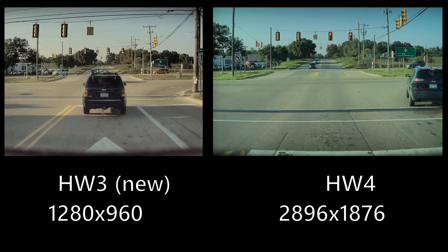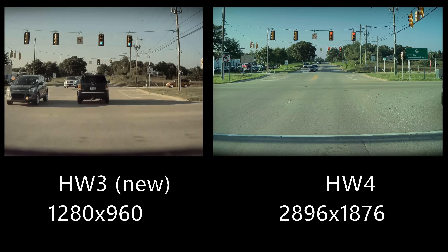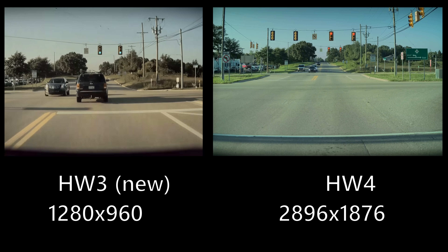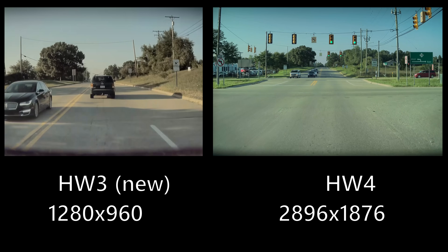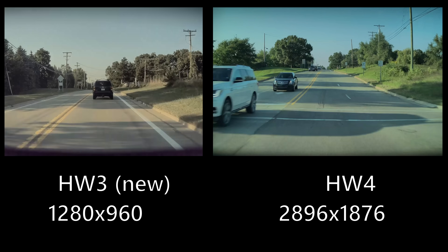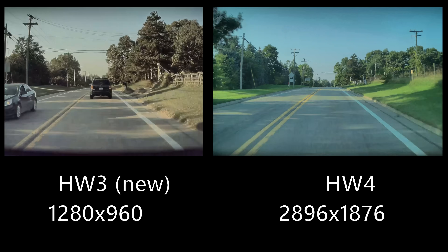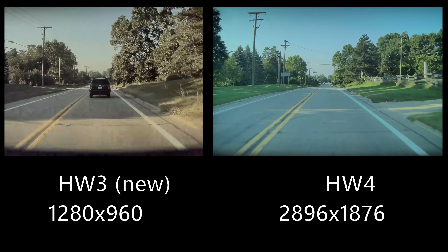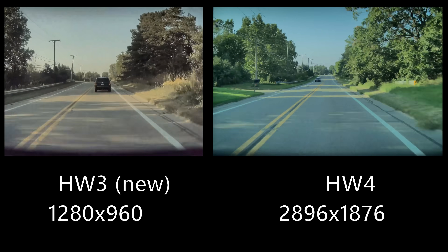Now checking out some footage you can expect from Hardware 4 cameras. Keep in mind the resolutions shown are the file resolutions from your Tesla Cam in sentry mode — not the actual camera resolution, which is much higher. These two comparison videos were taken seconds apart: I was driving the Hardware 4 car and my wife was driving the Hardware 3 car, so lighting and traffic conditions are exactly the same. The quality of Hardware 4 is just so much better — it looks so much more real.